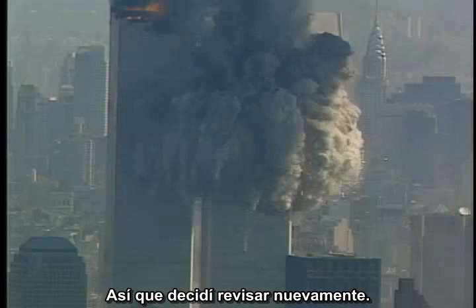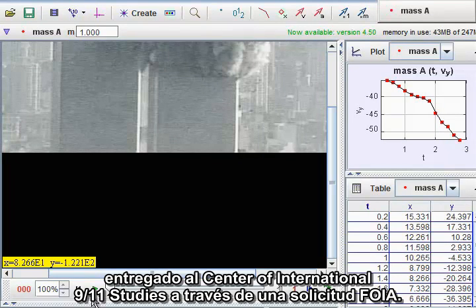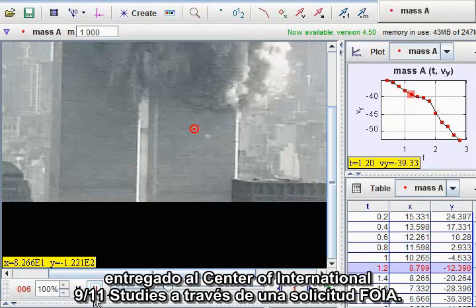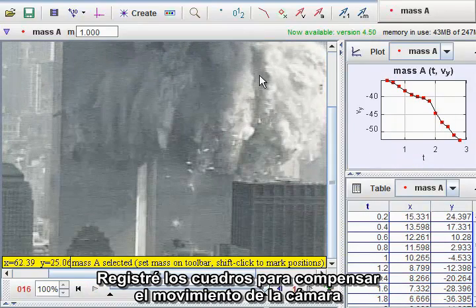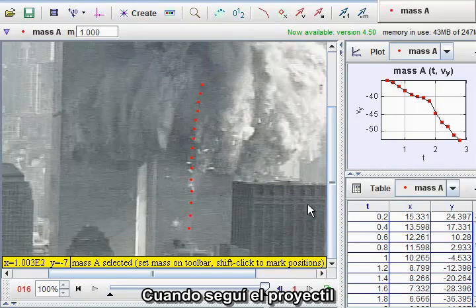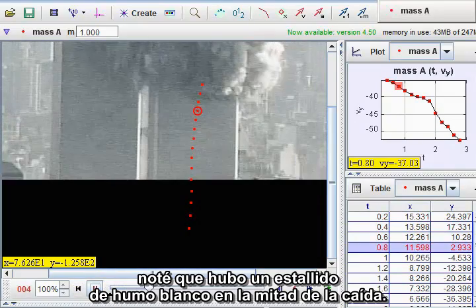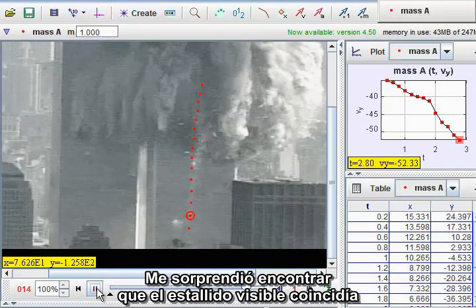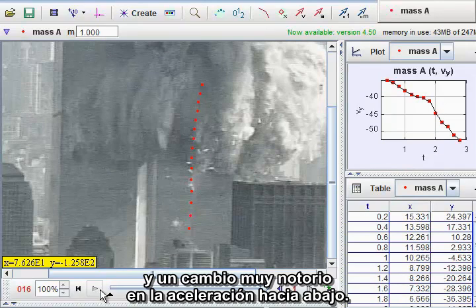So I decided to take another look. I went back to a clean copy of the video released to the International Center for 9-11 Studies through a FOIA request. I registered the frames to compensate for the camera motion and brightened the images. When I tracked the projectile, I noticed there was an outburst of white smoke part way down. I was surprised to find that the visible outburst coincided with a slight change in direction and a very noticeable change in the downward acceleration.